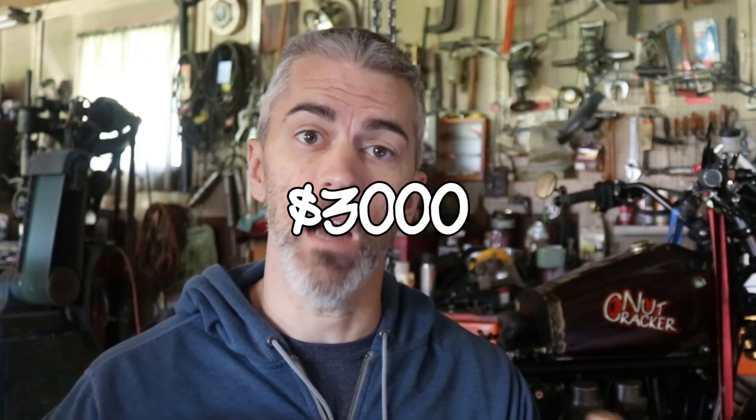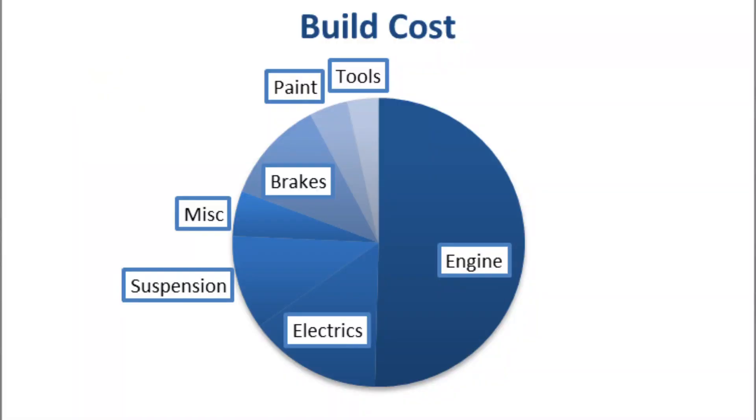The short answer is three thousand dollars - three thousand and fifty-nine dollars to be exact. That is the total cost, including the six hundred dollars I spent to acquire the bike in the first place. Almost half of that three thousand dollars - twelve hundred and forty dollars - went to engine-related parts.